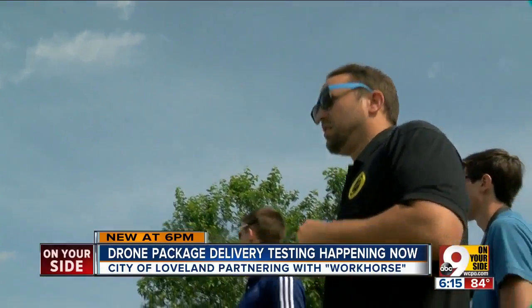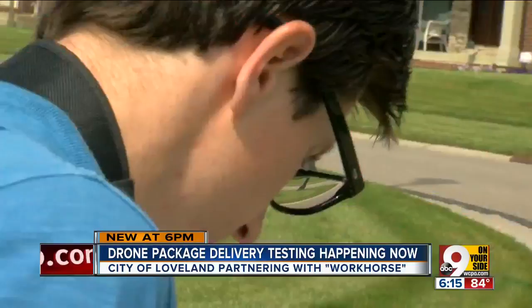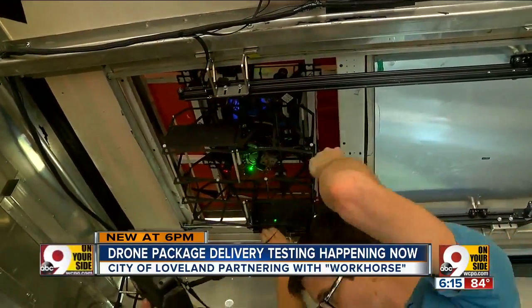Jeffrey Bennett has worked on HorseFly since he was a co-op at UC. "It's my baby," he says — and not just his. There is now a team of 12. Is this realistic? "This is realistic. We are testing every day, five days a week, just to see what these real-world applications are going to be like."